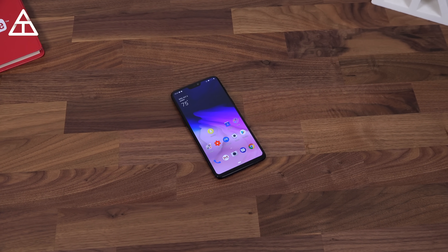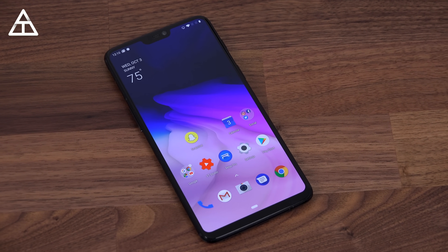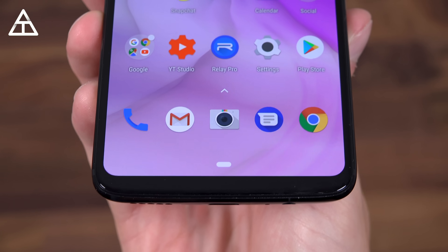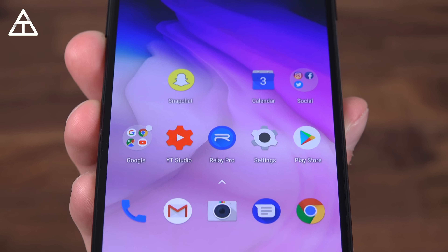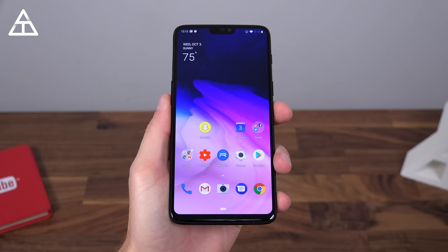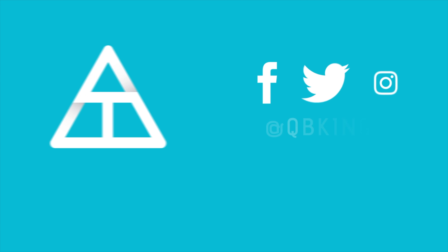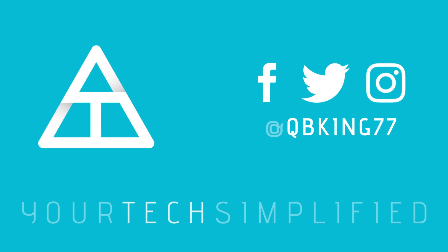That's just about everything I wanted to cover for the OnePlus 6 on Android 9 Pie. Hopefully you enjoyed the video — if you did, click that thumbs up. More coverage to come on the OnePlus 6T, which is coming out very soon, so click that subscribe button so you're notified. Thank you very much for watching.